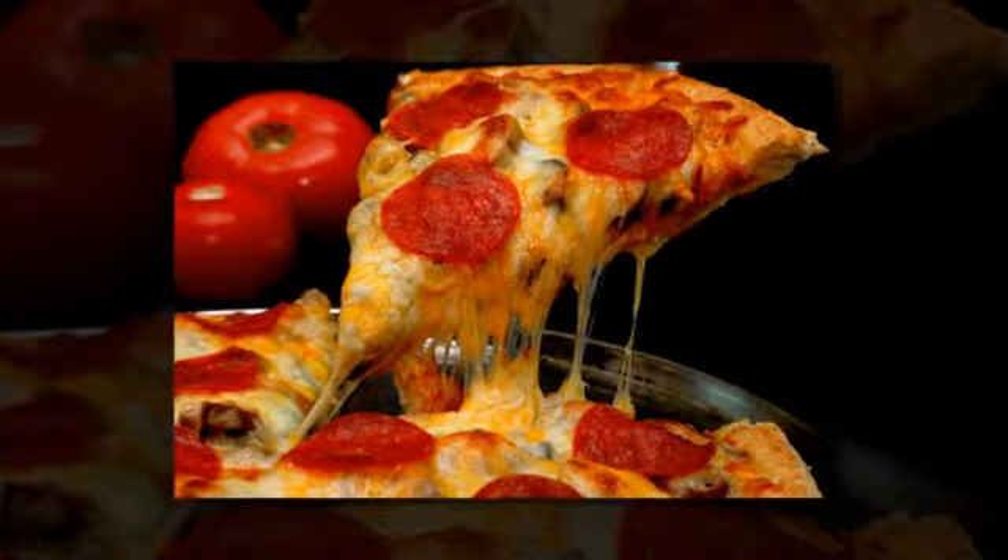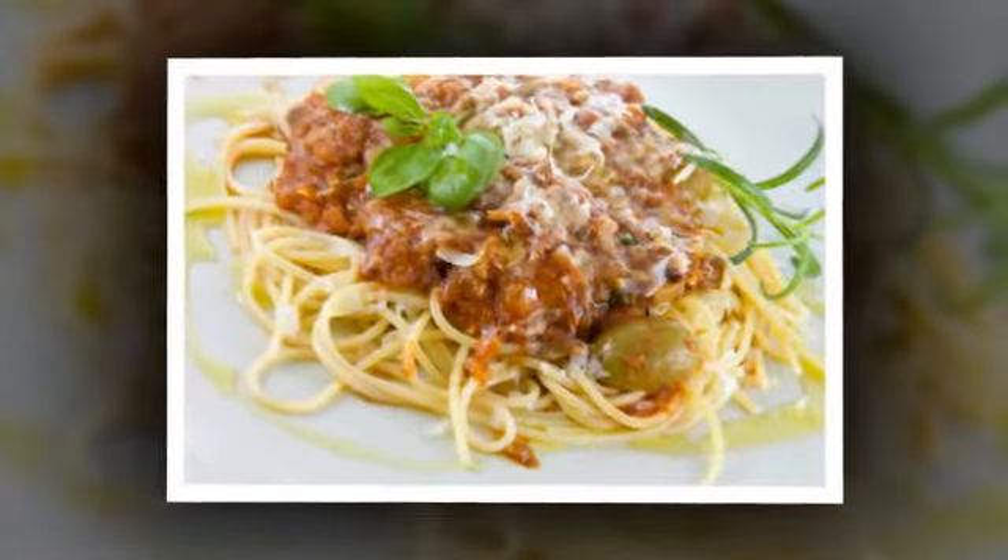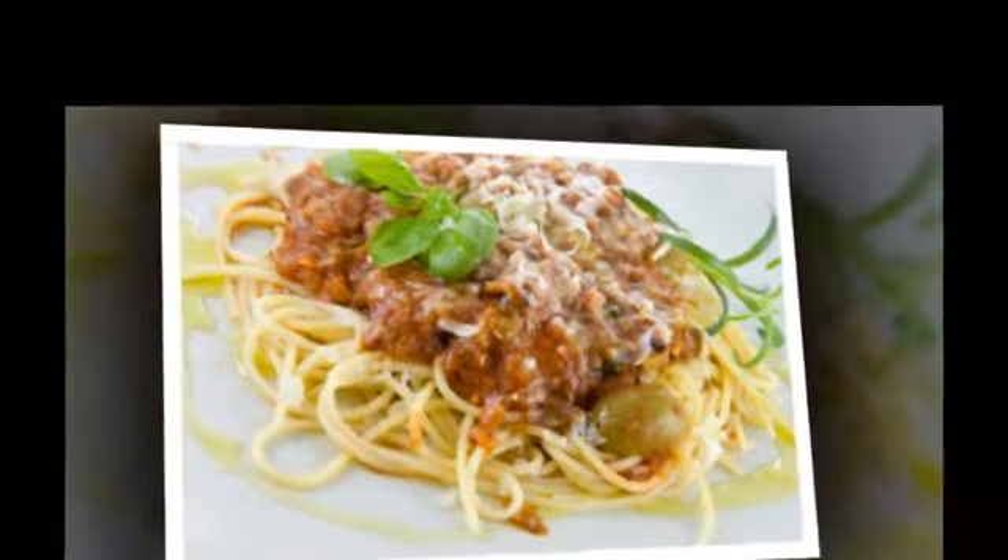We offer a range of dishes, including pizzas, pasta, chicken and burgers, all freshly prepared and cooked on the premises.